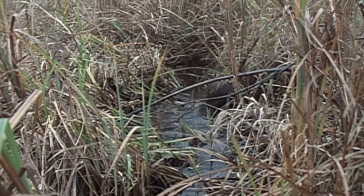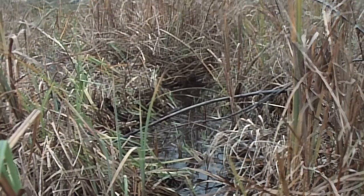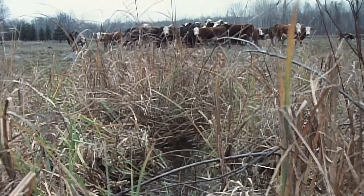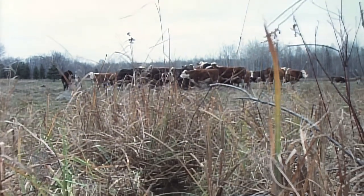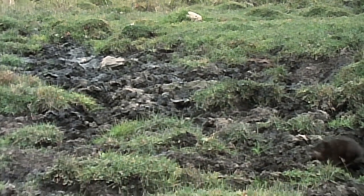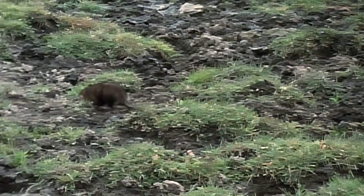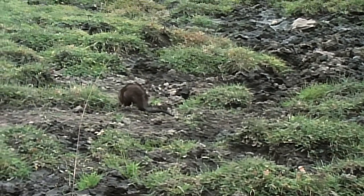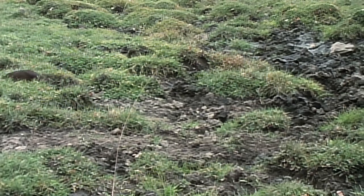Yet the pioneering muskrat continues its trek through marsh and meadow, looking for unoccupied territory with plenty of food and water. These migratory habits are probably responsible for their broad distribution on this continent and more recently in Europe. Muskrats are found in every state except Florida.